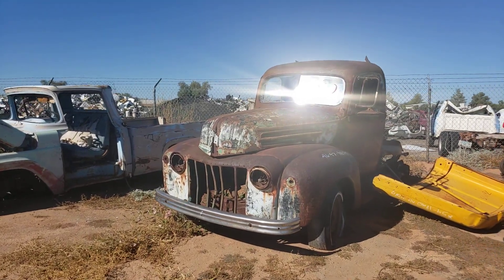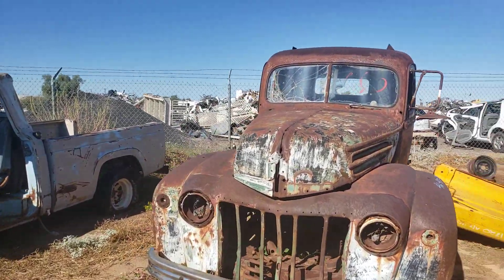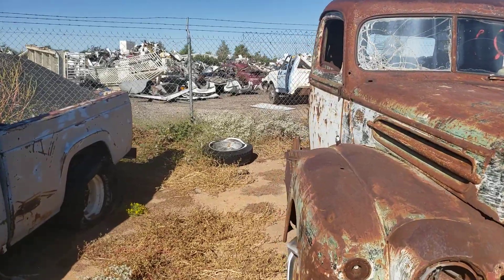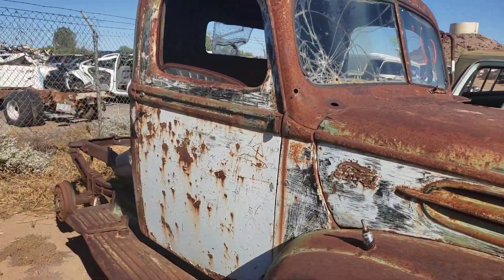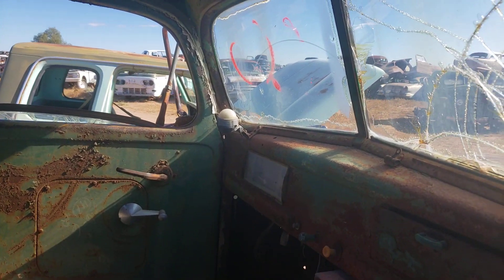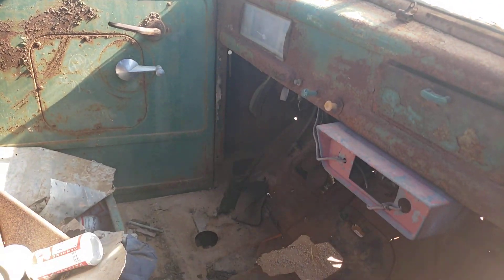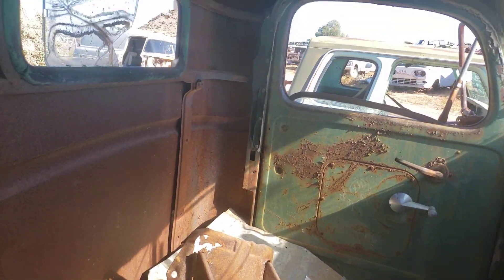All right, here we are looking at this one right now — beautiful sun, Monday morning I guess it is. It's a little old Ford. Have a bud and a smile.